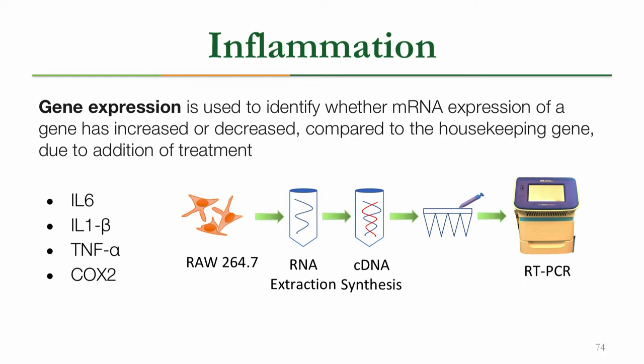The second assay was the gene expression assay, which is used to identify whether mRNA expression has increased or decreased because of the treatment. This is compared to our housekeeping gene, which in our experiment was β-actin. The four genes we looked at were IL-6, IL-1β, TNF-α, and COX-2. We did this by isolating RNA from the macrophage cells treated with Brassica extracts, then using it to synthesize cDNA, which could then be used to perform real-time PCR to measure mRNA expression.